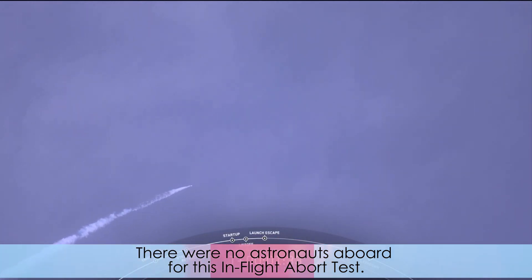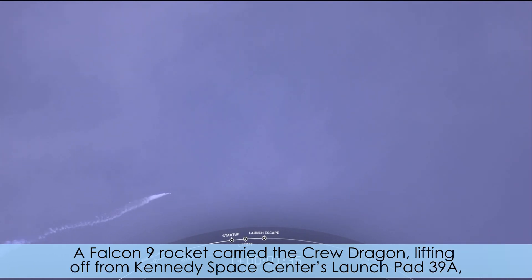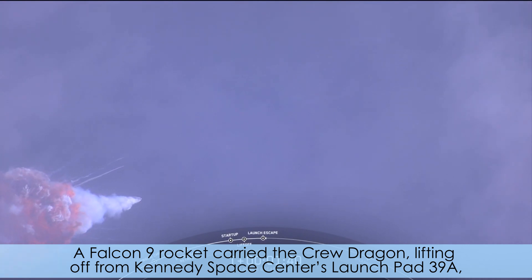There were no astronauts aboard for this in-flight abort test. A Falcon 9 rocket carried the Crew Dragon, lifting off from Kennedy Space Center's Launch Pad 39A.